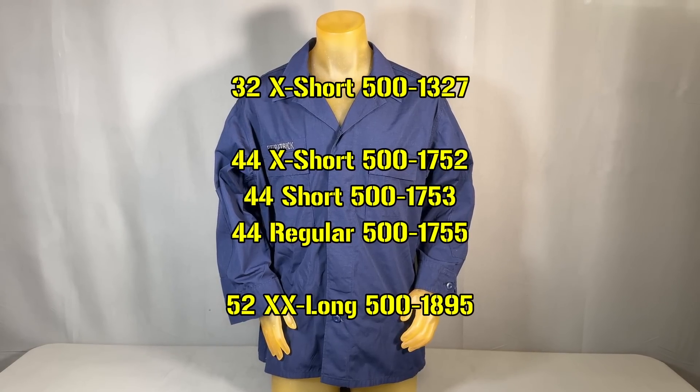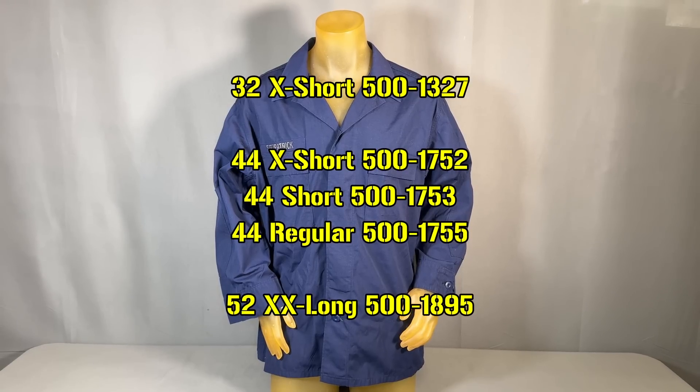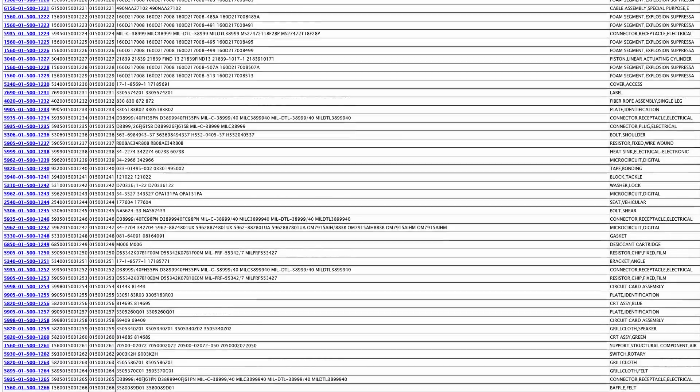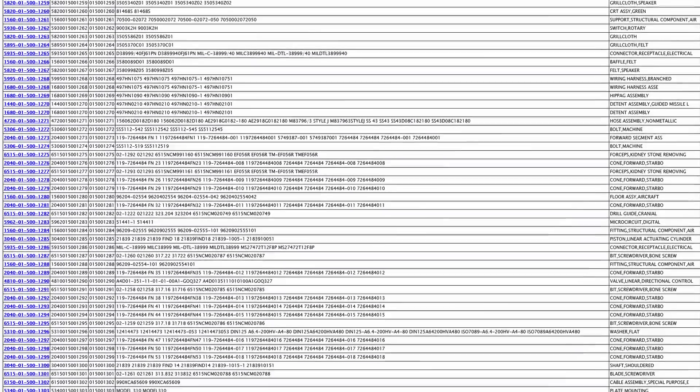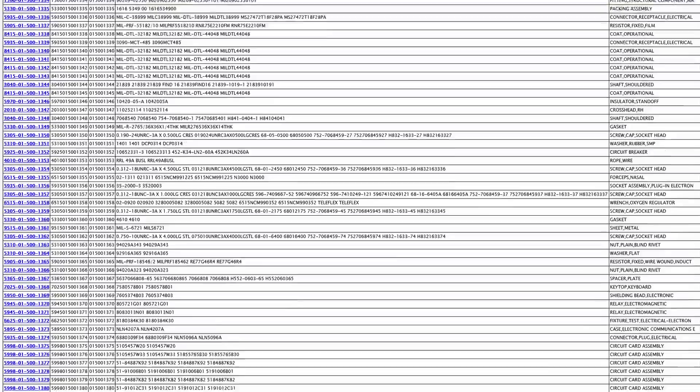This particular uniform has an interesting size system which resulted in 56 different ones, meaning 56 different NSNs — but that still leaves 511 other items in between, and if you look them up, they are all over the place as far as groups and classifications.